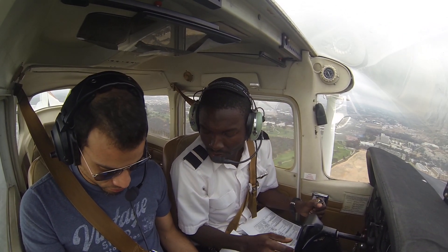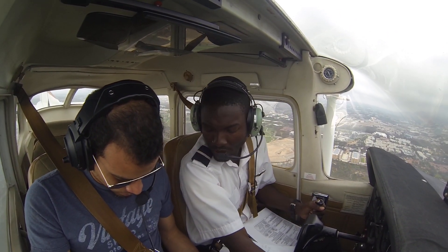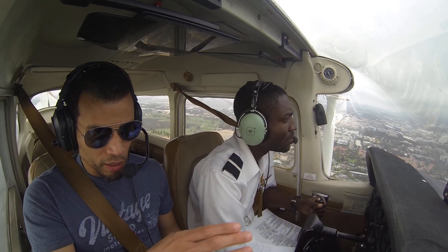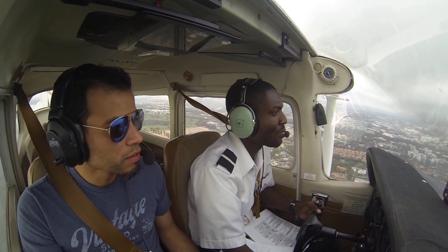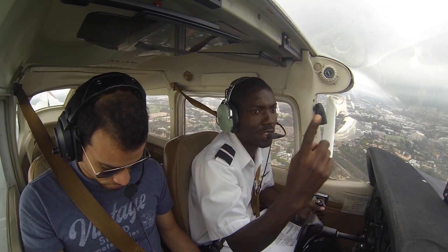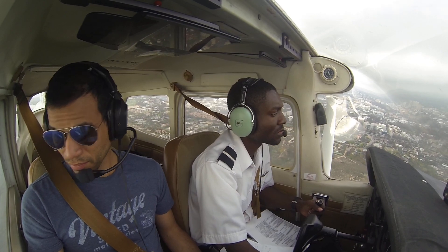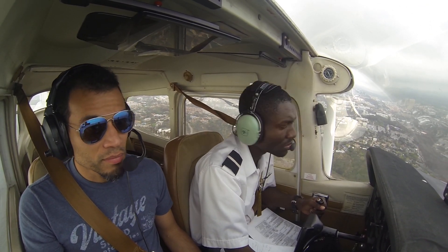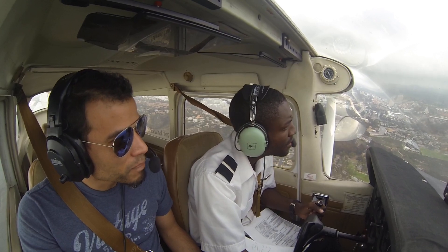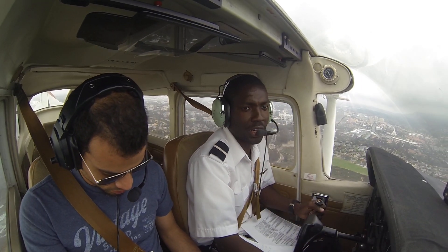Alright, how are we doing for airspace? Keep it like that — so that way I can navigate in. There's Mount Soledad right ahead, and then Montgomery is there. Keep me abreast of when we're getting close to Montgomery, because we'll do Mount Soledad and then straight for the airport, and do a right downwind leg for runway 23.